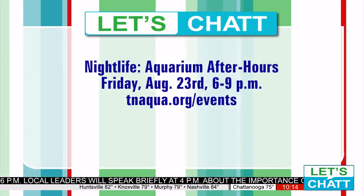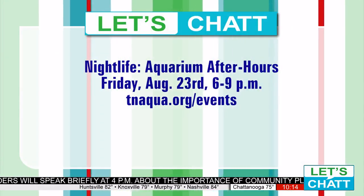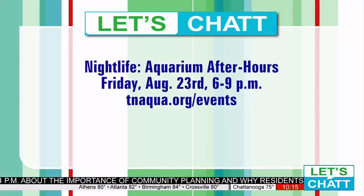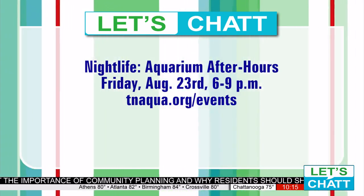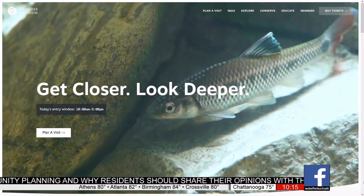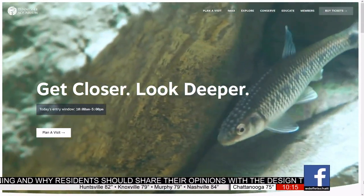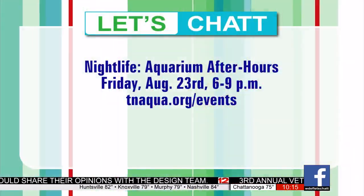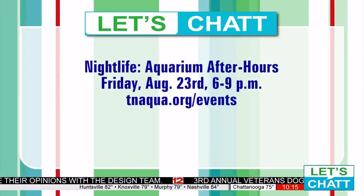I wish we had more time, but we've got to leave it there. You can always get your IMAX tickets online. Tickets for the aquarium after dark — are they still available? They are. How much are they? They're $40 for members, $45 for non-members, and we do have a designated driver price for $30 as well. It is a really cool thing to check out the aquarium anytime — go ahead and get your tickets right now while you're thinking about it. We'll be right back with more of Let's Chat right after this.